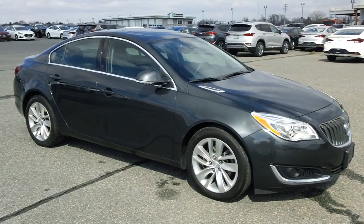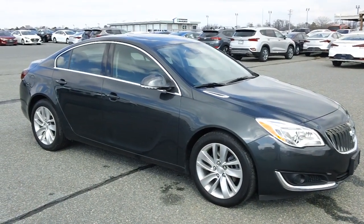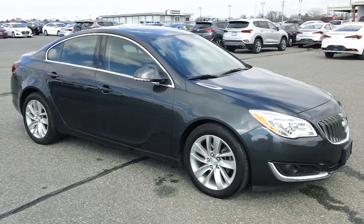Other features include power windows, mirrors, locks, and cruise control, a factory AM/FM media player, backup camera, and that charcoal black leather upholstery. The vehicle also has a moonroof, and it's priced to sell.